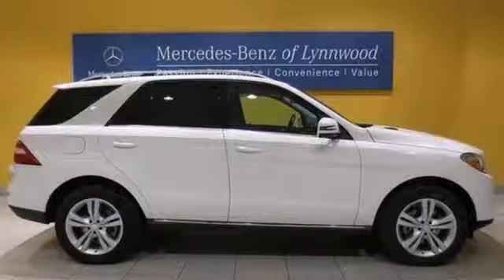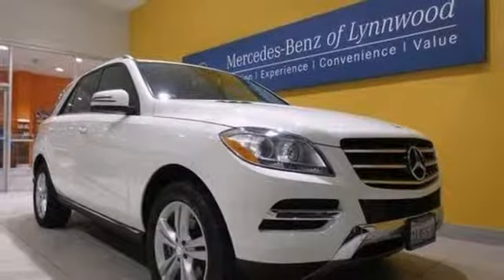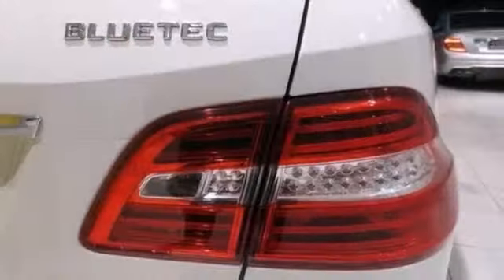It comes equipped with a navigation system, a multifunction steering wheel, a backup camera, and the power moonroof and Harman Kardon sound make this Mercedes-Benz hard to pass up.